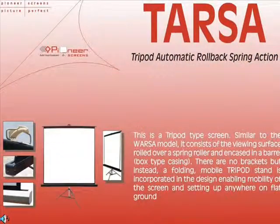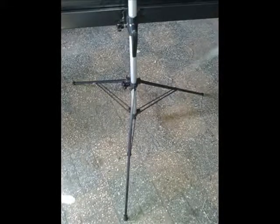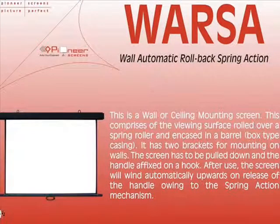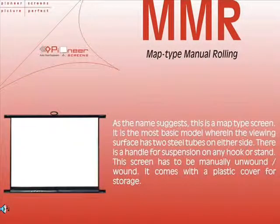Tripod — automatic rollback spring action. Wall — automatic rollback spring action. Map — manual rollback.